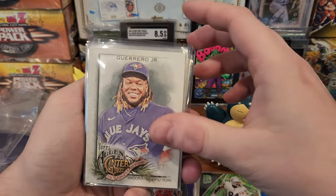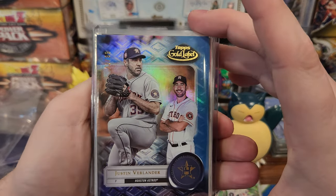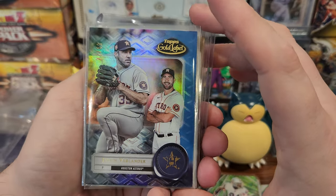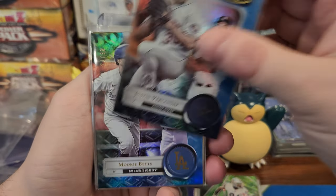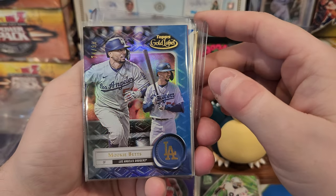We got a Vladdy Guerrero — just a base. Then I bought a Justin Verlander spot in a case of Gold Label. From five box breaks, I got a 99 blue Verlander and Mookie Betts at 99.